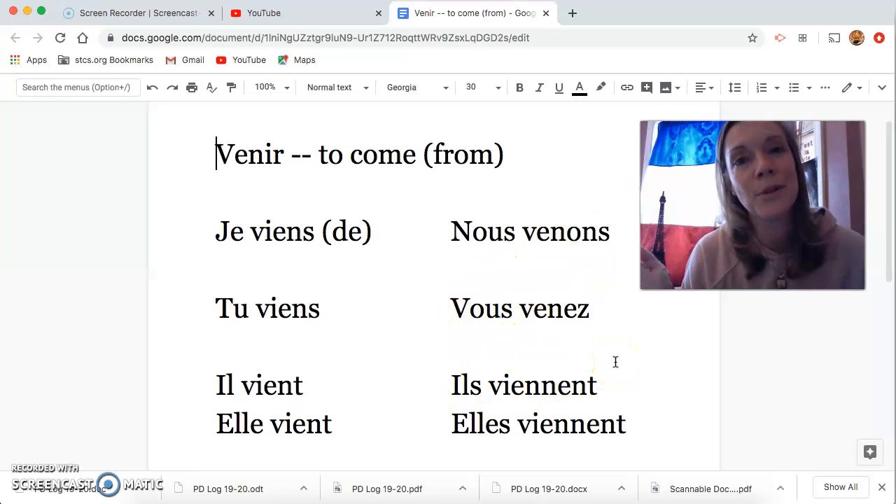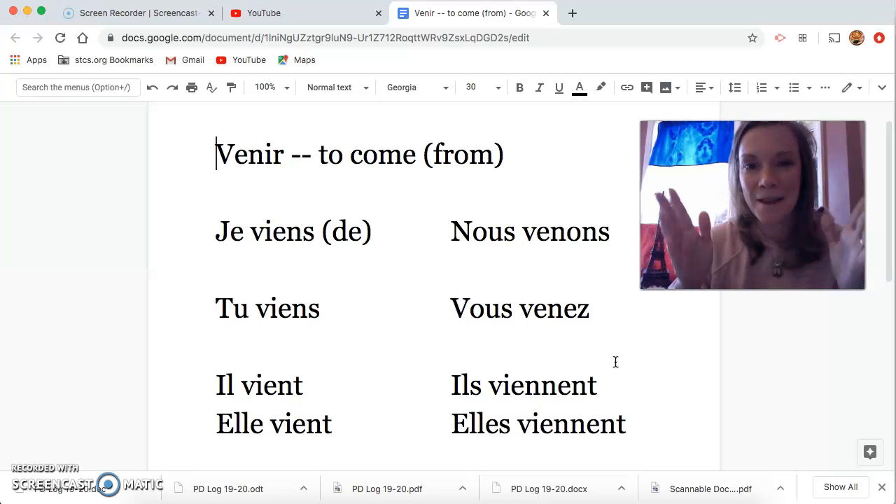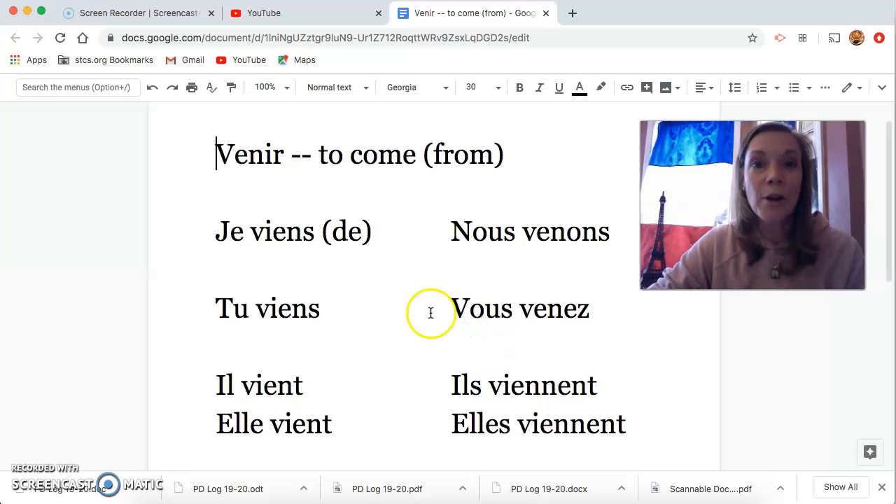I can hear your beautiful voices — my first hour choir! That is our new verb for this week.